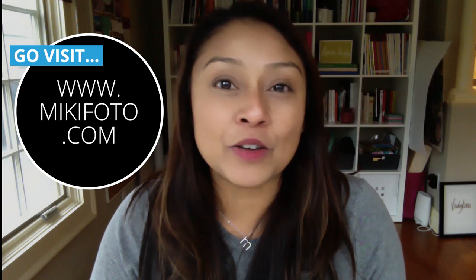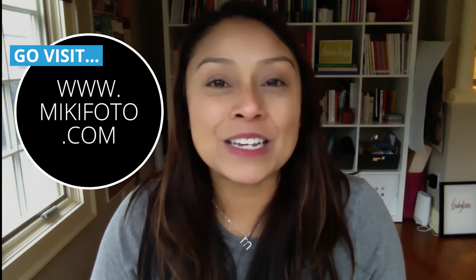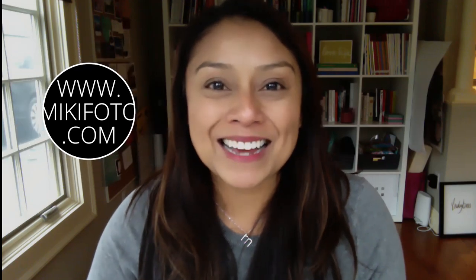My name is Malika Malhotra, I am from Miki Photo & Co. If I can help you any further with building your brand, please come visit me at my website: www.mikifoto.com, spelled M-I-K-I-F-O-T-O.com. Have a great day!